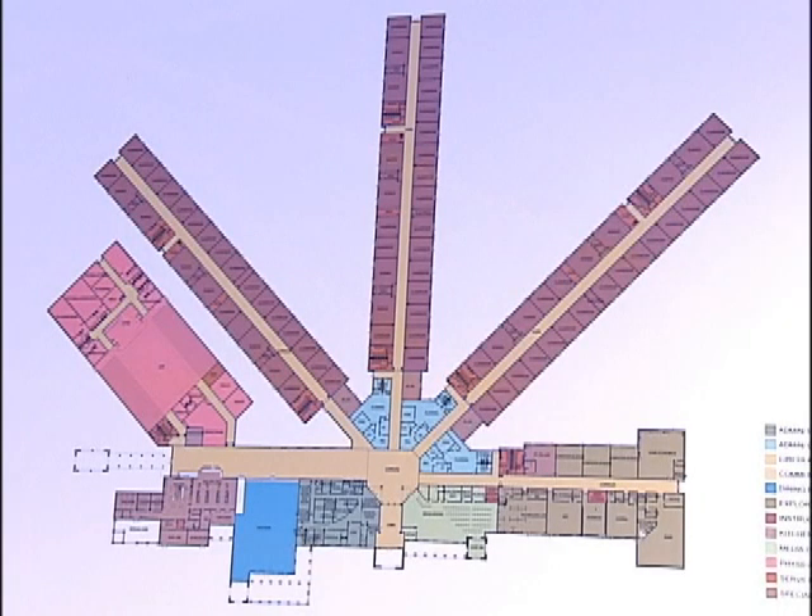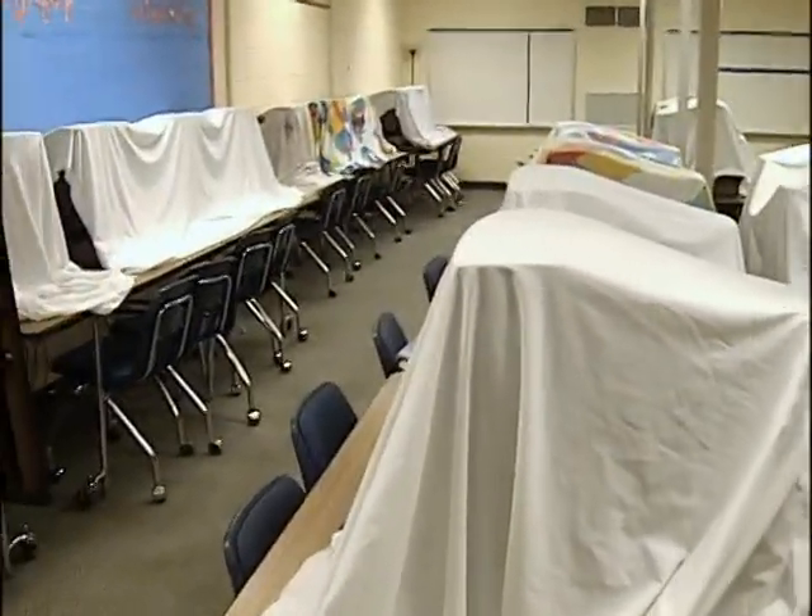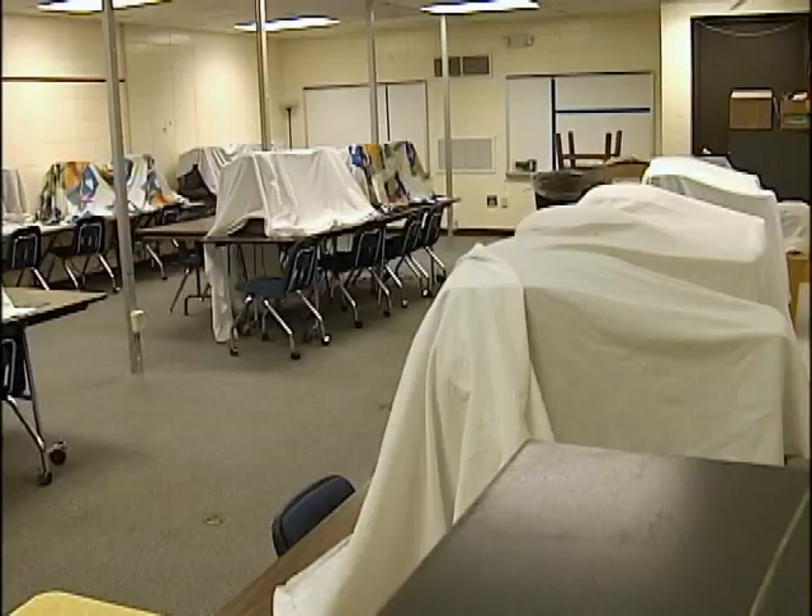The new school will have 93 classrooms, replacing 57 here. This one old tech lab turns into three at the new school, equipped with projectors and an instant response system allowing teachers to give students instant feedback.